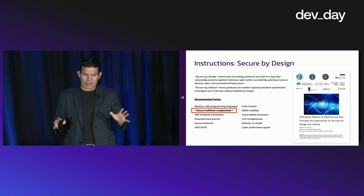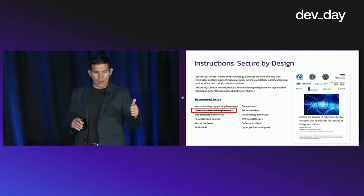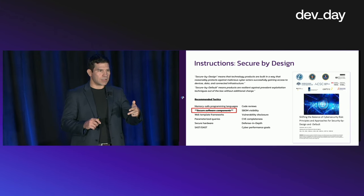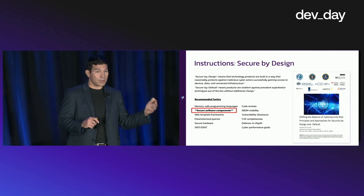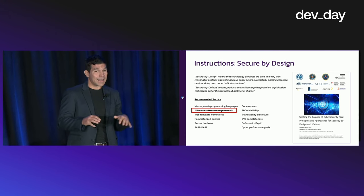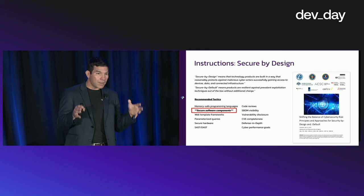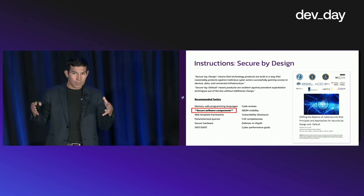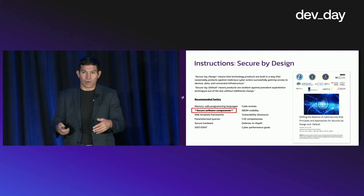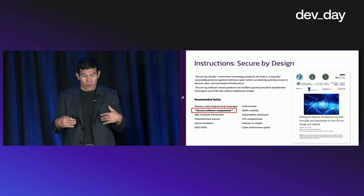I definitely recommend checking out that paper. They talk about a wide variety of things, spanning from memory-safe programming languages to SBOM analysis and code scanning, to deployment tactics, all the way to — highlighted in the red box — secure software components. That's what this game is going to revolve around today: the components you can put into your application to help build a more secure experience for your users.